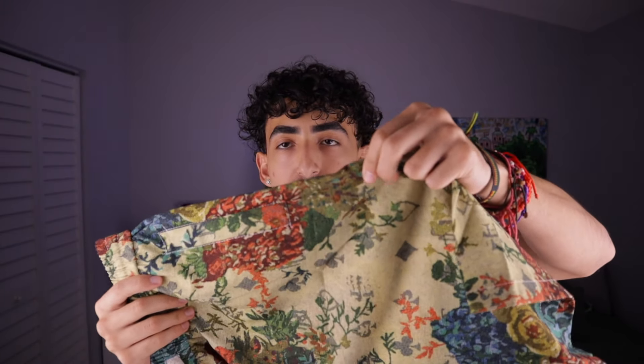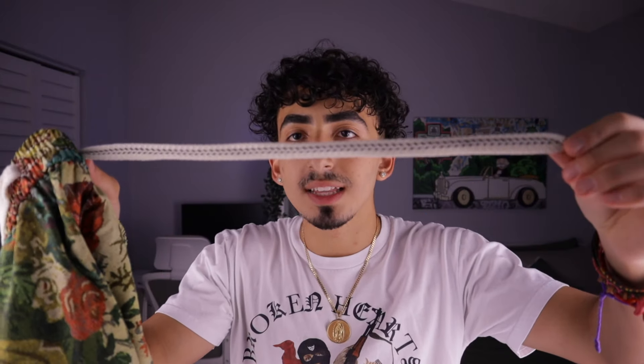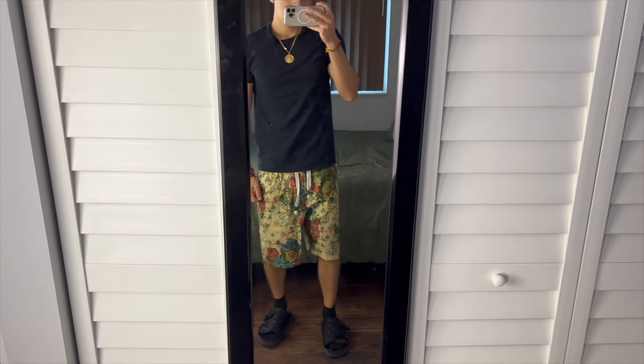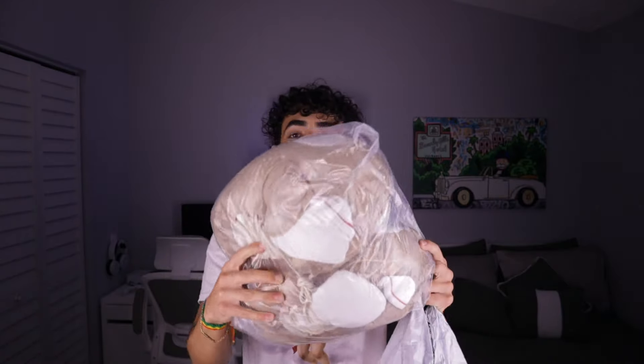Moving on, we got these floral print shorts. These have that polyester bathing suit feel to them, but they don't really look like it. I really like the drawstrings on these too. My only issue is that they're bigger than the other ones — I got a medium but these fit like a large. I like my pants to be baggy but these are still a fire pickup regardless.